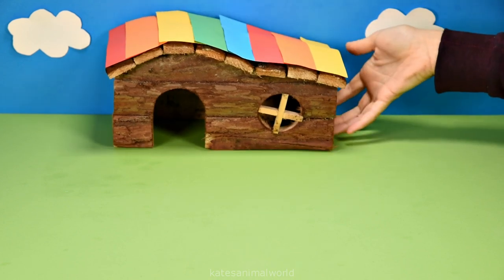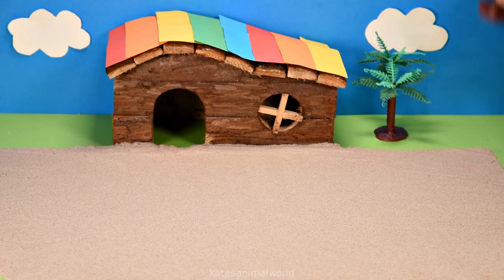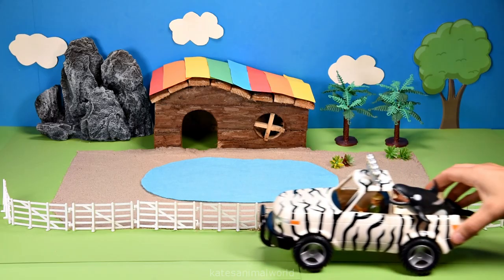Hey kids, today we've got a nocturnal house in our animal park. Some trees for shade for the animals, a big aquarium, and some shrubs.